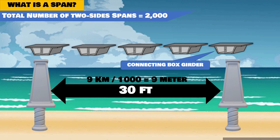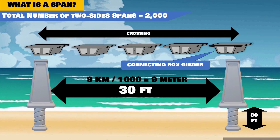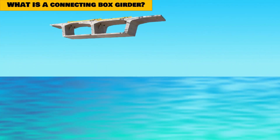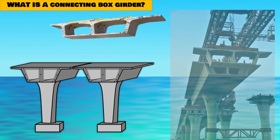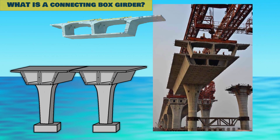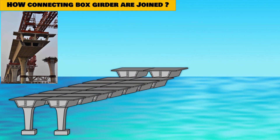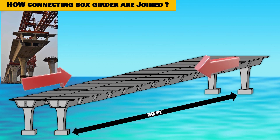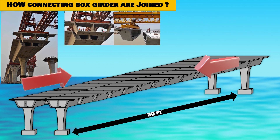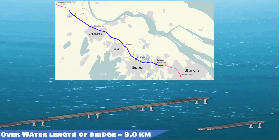Considering the length of the bridge over Yanshan Lake, that is exactly nine kilometers. The average distance between each span is around 30 feet. A precast box girder is made of steel and concrete, placed on ground-erected towers and then connected with one another to reach the next tower. Look at this illustration in which the girder boxes are placed next to each other and connected to reach the next pair of towers. The distance between each span over water is 30 feet for nine kilometers, forming a two-way crossing over Yanshan Lake.